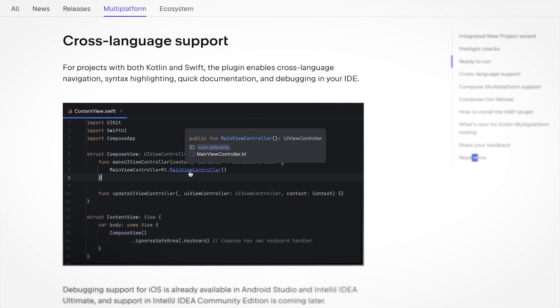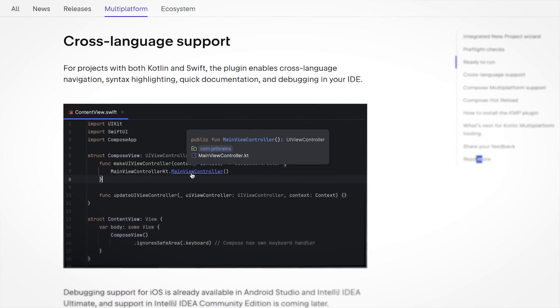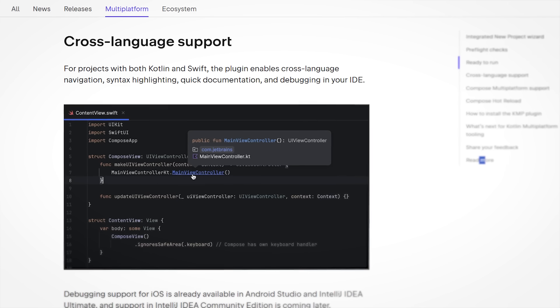The last thing I think is really nice about this new plugin version is that it comes with cross-language support. You can now go inside your Swift code, command-click into functions that come from Kotlin code, and the Kotlin code will open — and vice versa. Before, this code was treated as two completely separate units, but now we can explore it with the typical command-click approach because the plugin comes with cross-language support.